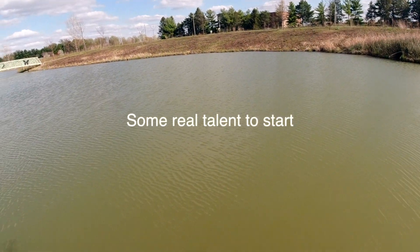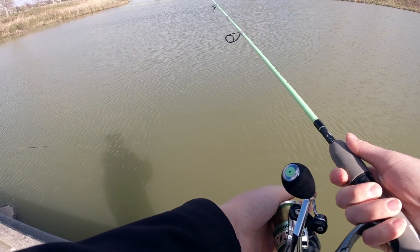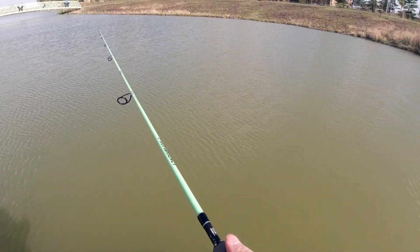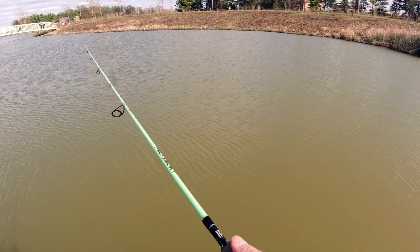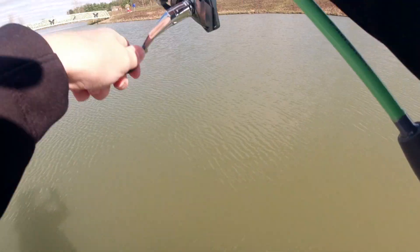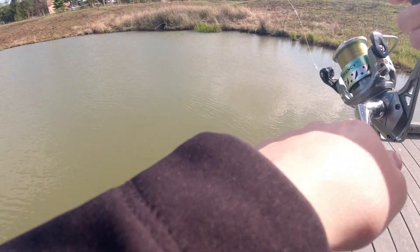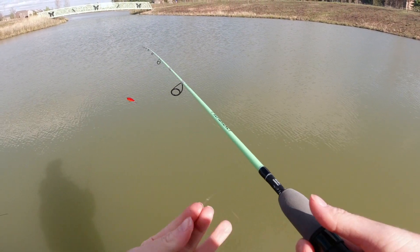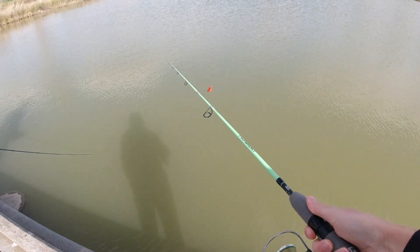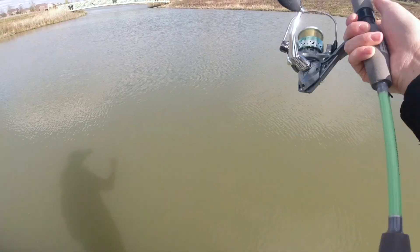All right, first cast. I may have overestimated that one. Let's see if you can get it, because you're going to have to walk around if not. Okay, second cast, let's try this again. Third time's a charm.